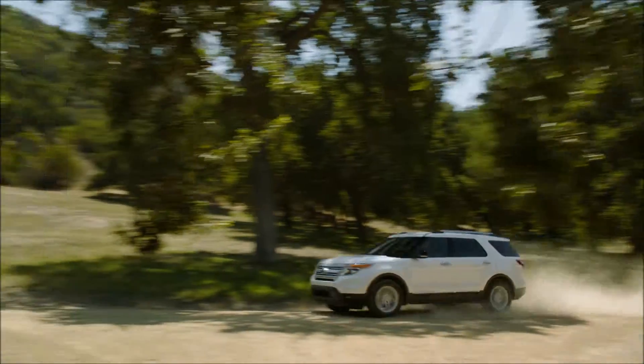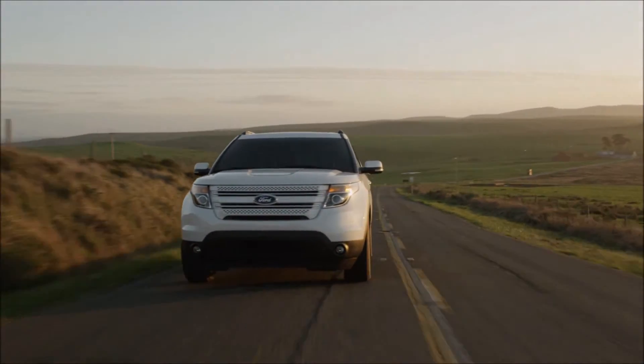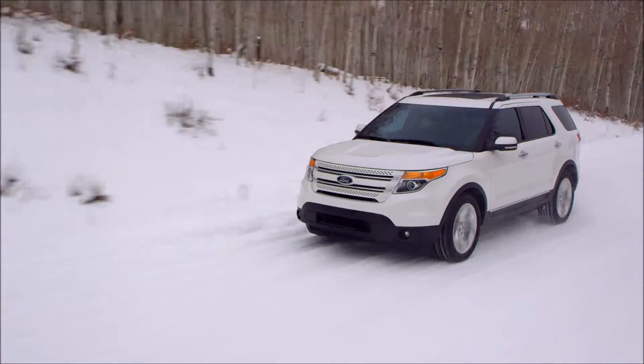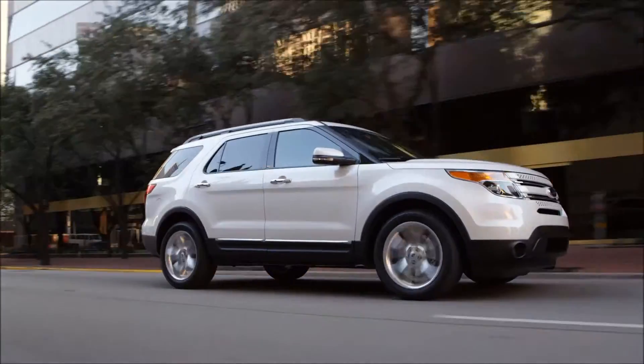If you're seeking a dependable car that can get you to where you want to go, the 2015 Ford Explorer is a must-see. With a 3.5-liter EcoBoost V6 engine, you get improved handling and performance, and responsive hugging of the road.